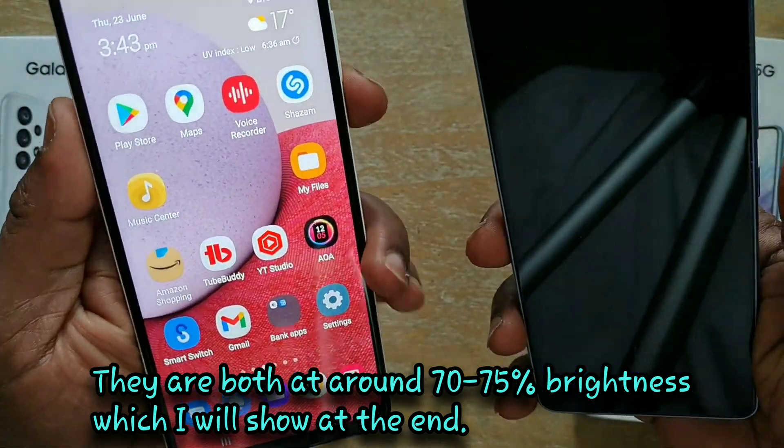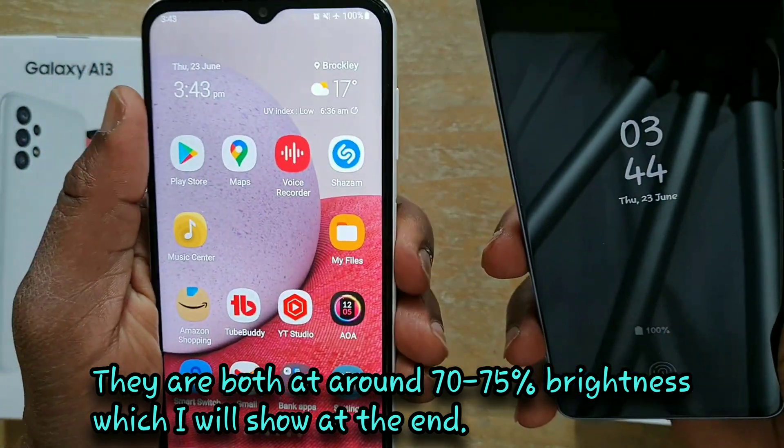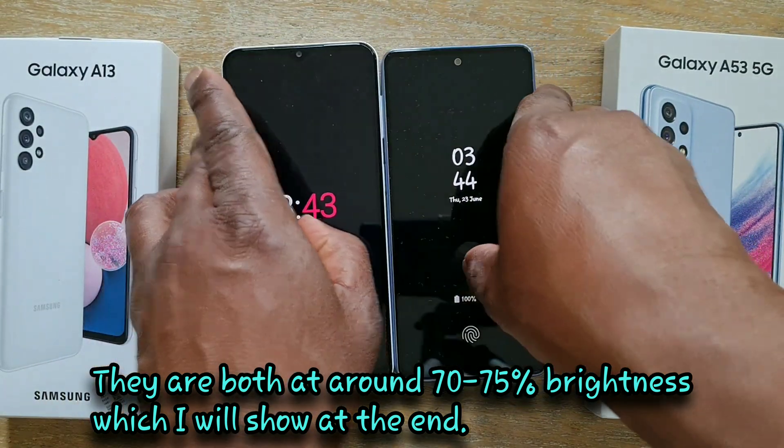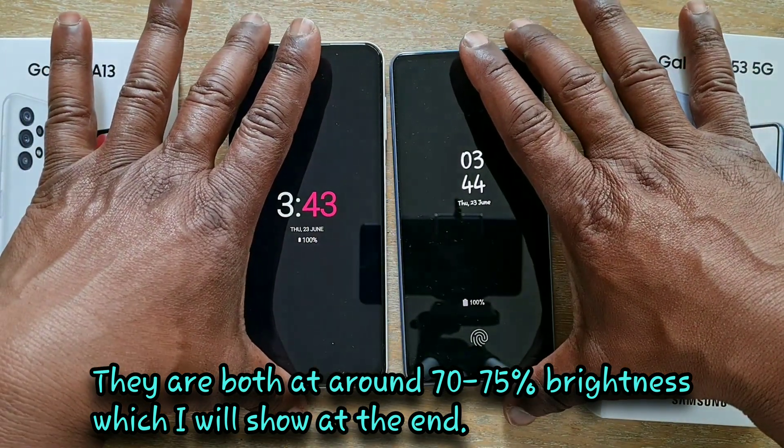You can see the battery percentage and the time on each phone. I'll let it run for around two hours and I'll check them around every 30 minutes.